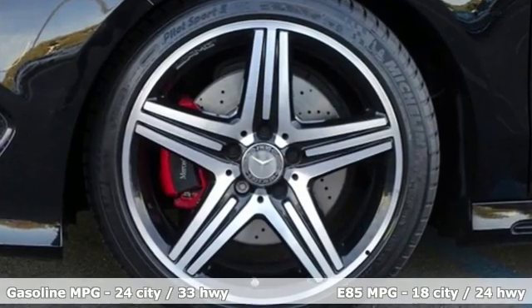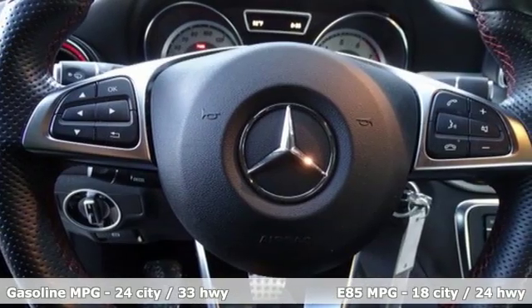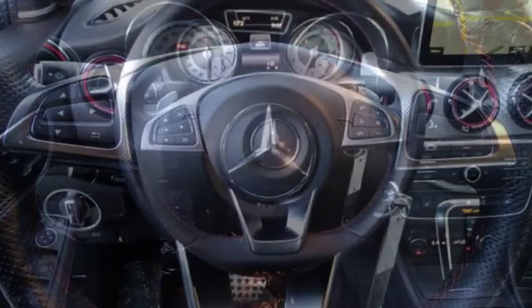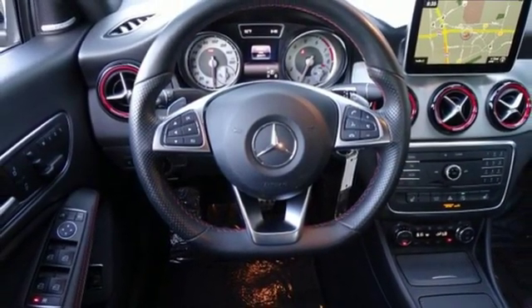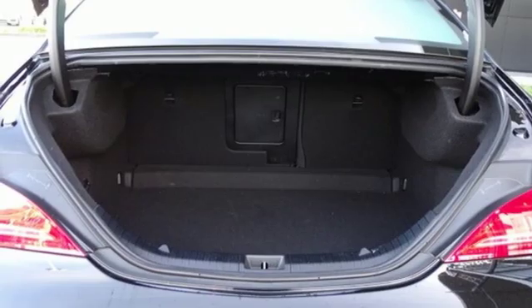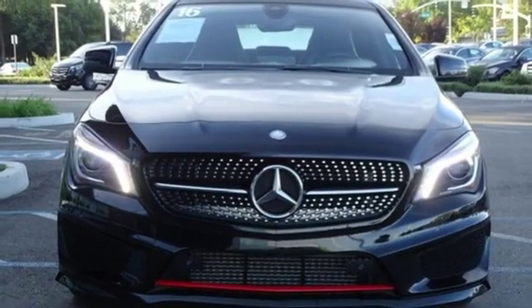Features include streaming audio, dual zone climate control, power heated mirrors, aluminum wheels, turbo inline four-cylinder engine, gas pressurized shocks, external memory control, front heated bucket seats, four-wheel drive, and automatic transmission.